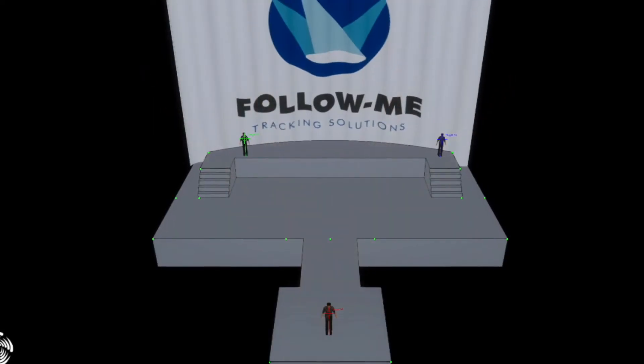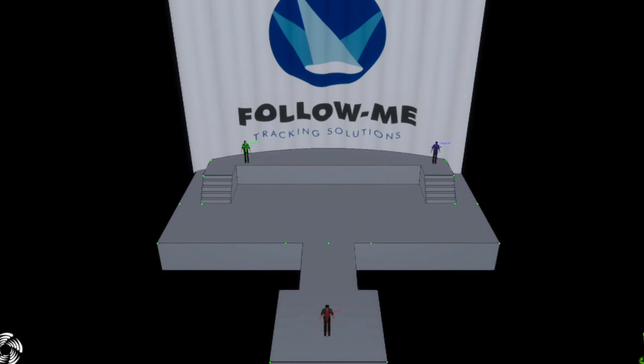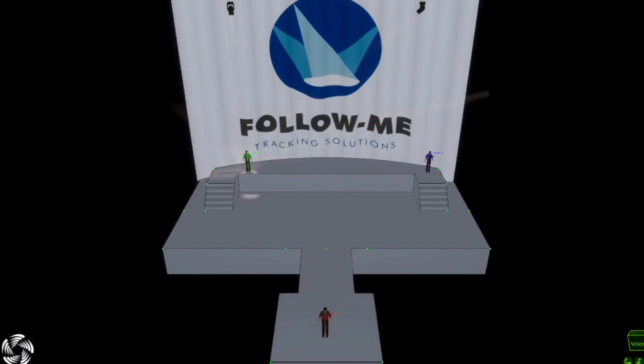Follow Me has a large amount of features, including fixture assignments to different performers, preset positioning, continuous beam size, intensity from desk, fixture prediction and much more.